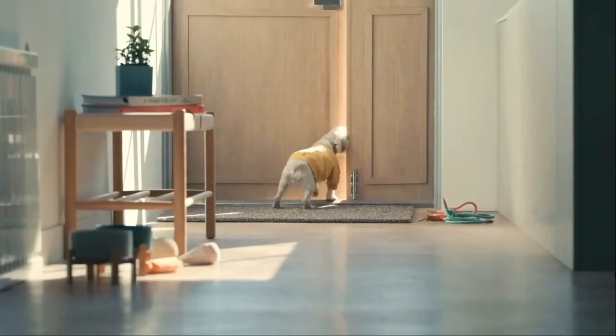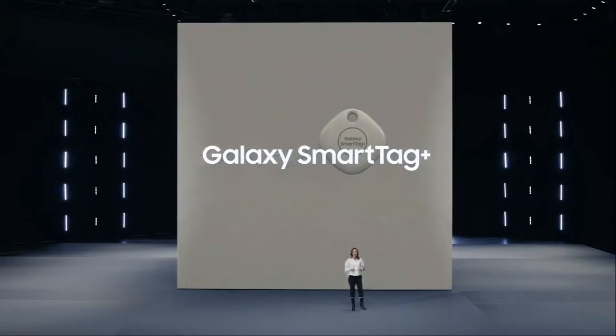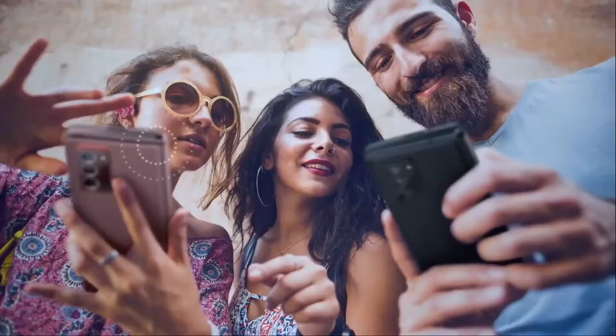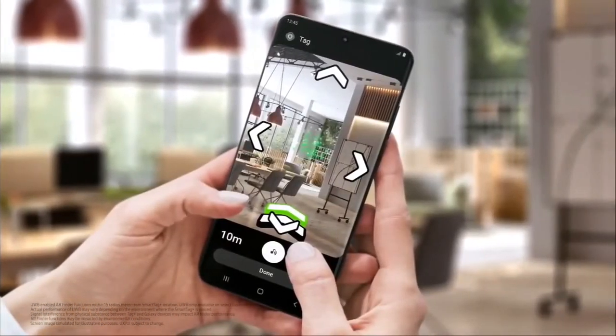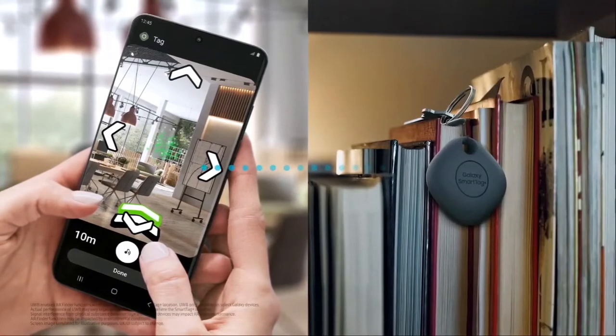Imagine you left your door open and your dog ran off. With Galaxy SmartTag on his collar, you'll be able to track him using SmartThings Find. Galaxy SmartTag Plus is built with ultra-wideband technology, or UWB — an advanced wireless communication system that gives your devices spatial accuracy and directional capabilities. This same system can help you locate things by combining the power of navigation with AR. Thanks to UWB and AR Finder, Galaxy SmartTag Plus will help you locate your belongings with unprecedented accuracy, guiding you to their exact location.